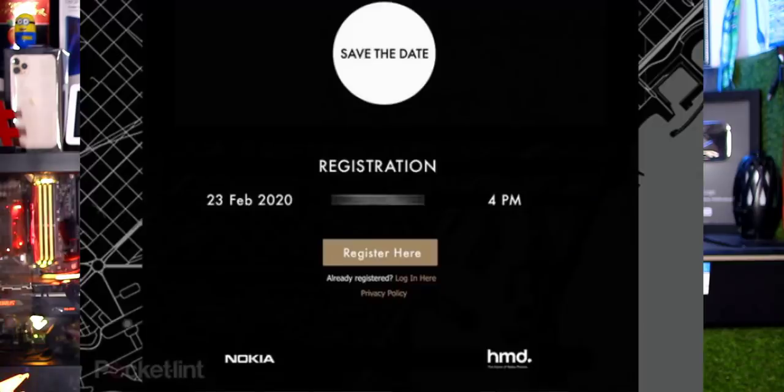Let's talk about HMD Global. Three Nokia devices will be revealed at MWC: Nokia 8.2, Nokia 5.2, and Nokia 1.3. These three MWC events are confirmed. The Nokia 8.2 will have 5G support, though pricing for Nokia may not be the best.